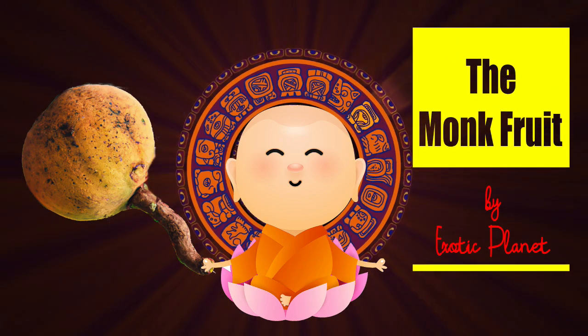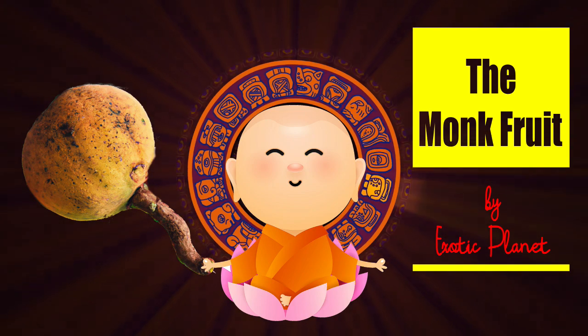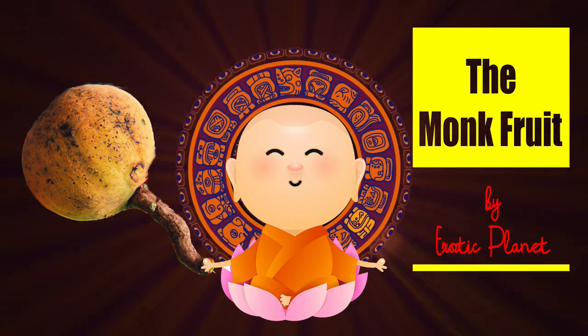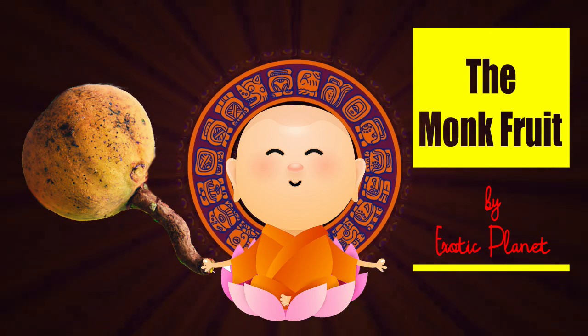Hello friends, welcome to Exotic Planet. Today's episode is all about the amazing monk fruit. Don't you like to know more about this unique and wonderful super fruit? Sit back and enjoy this video.